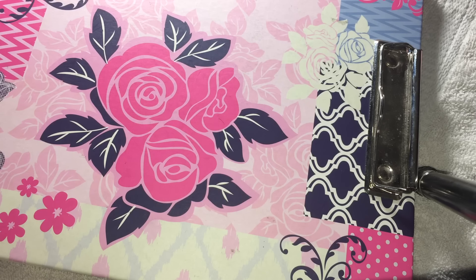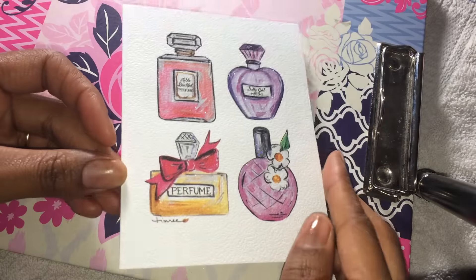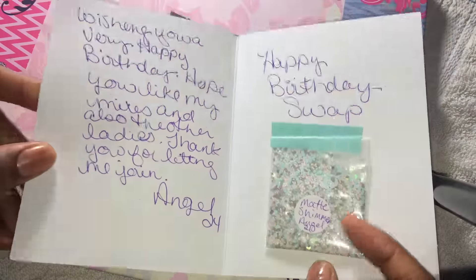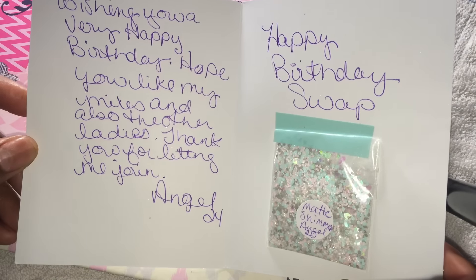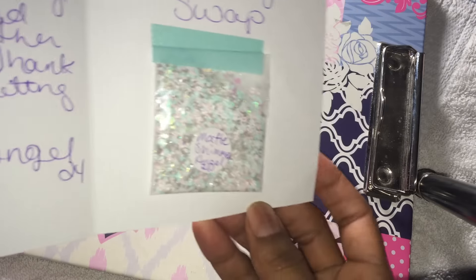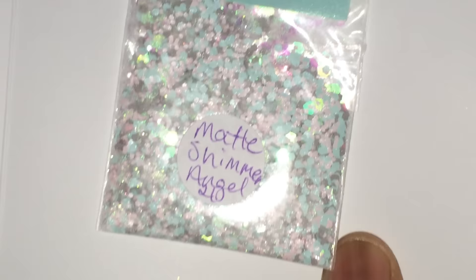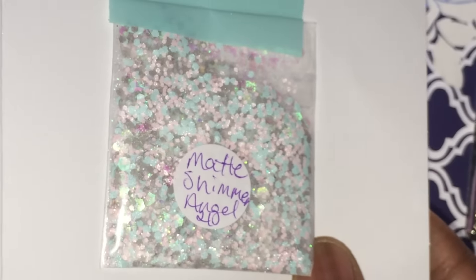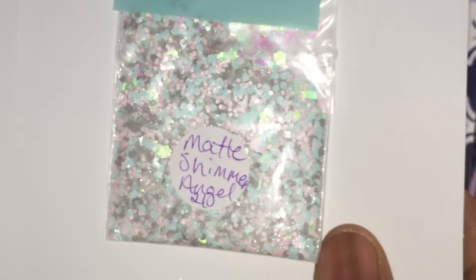The first one I have is from Angel24. This is the card that she sent — very pretty. It says: wishing you a very happy birthday, hope you like my mixes and also the other ladies, thank you for letting me join — Angel24. And then this is a mix that she sent in this card. I'm going to zoom in on it. It's very pretty; as you can see, it's called Matt Shimmer.